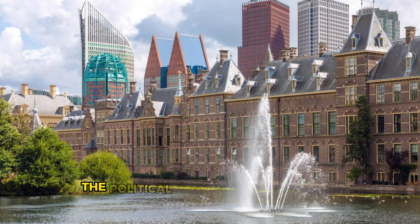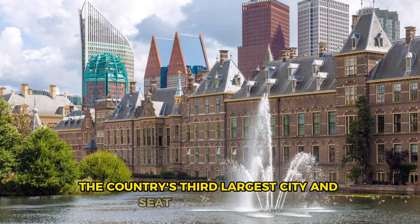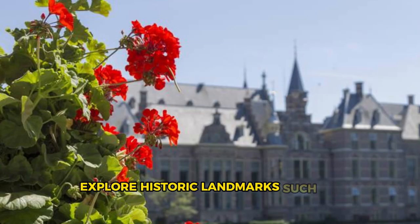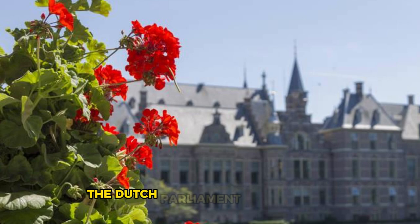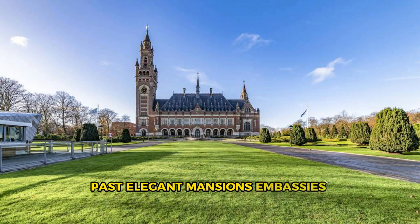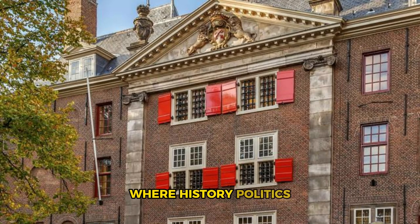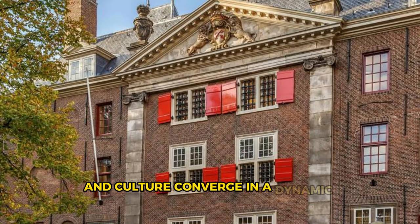The Hague. Visit the political and cultural heart of the Netherlands in The Hague, the country's third largest city and seat of government. Explore historic landmarks such as the Binnenhof, the Dutch Parliament Building, and the Peace Palace, home to the International Court of Justice. Stroll along the tree-lined boulevards of the city center, past elegant mansions, embassies, and museums, including the Mauritshuis, which houses masterpieces by Vermeer, Rembrandt, and other Dutch masters. Experience the cosmopolitan vibe and international flair of The Hague, where history, politics, and culture converge in a dynamic urban landscape.